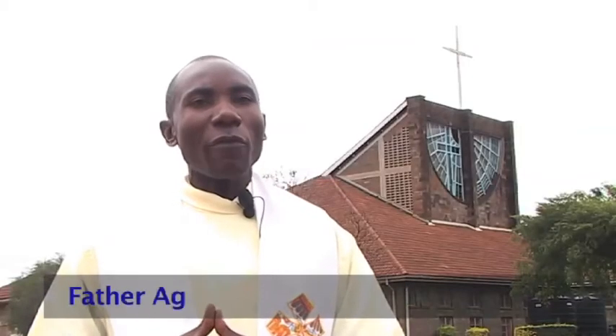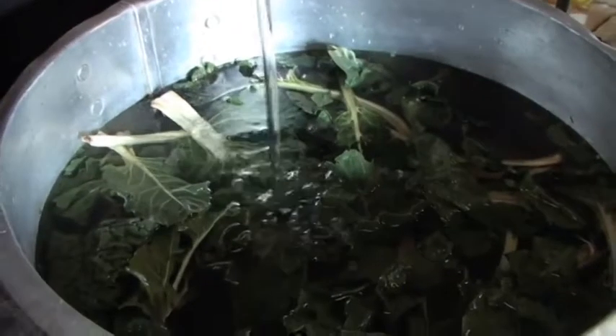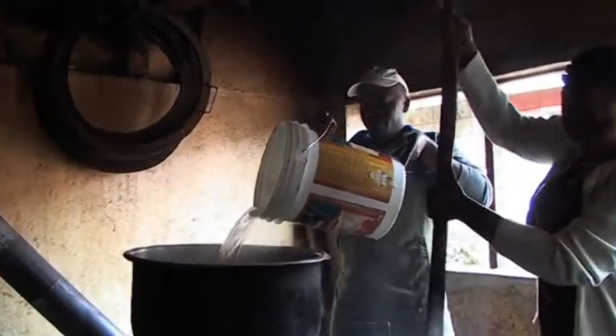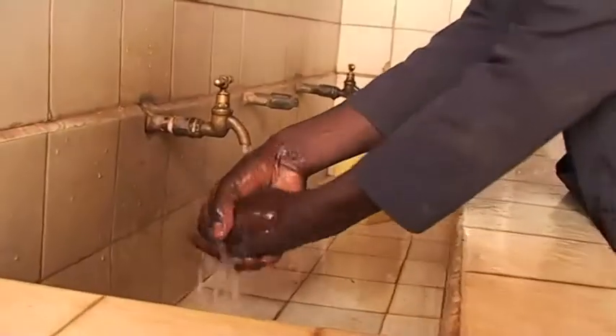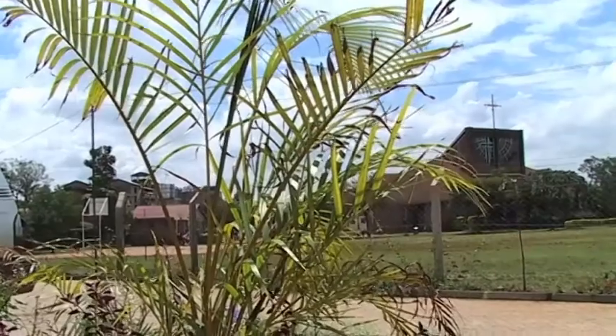It is important that we have a regular supply of water because of the large number of Christians who always come here for church services, for the school and the dispensary. All these facilities need regular running water. We serve over 30,000 Christians who are always here, and as we all know, water is very important.